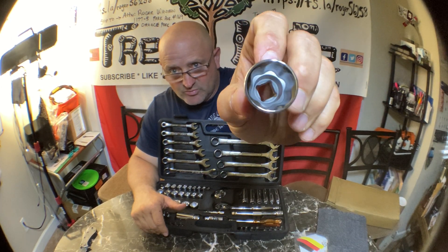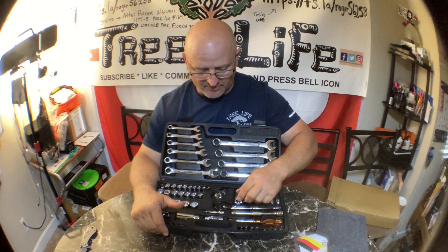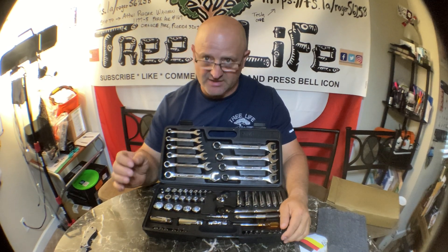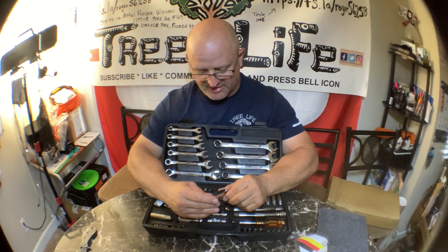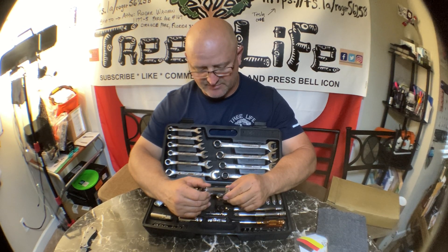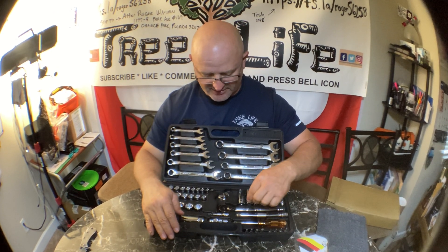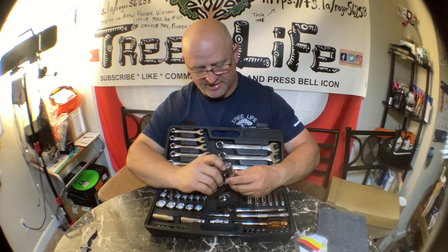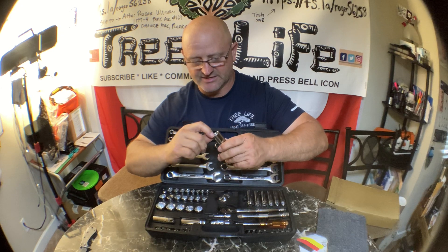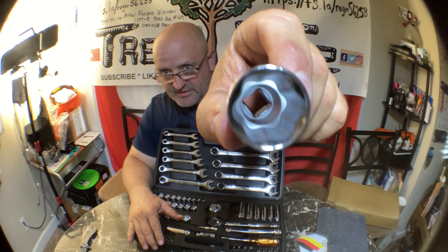They're rounded. So when you place this on a nut or bolt, it's a little bit loose because one fits metric and standard. This one fits 19/30-seconds, and it also fits 15 millimeter. It'll fit anything, and it's stronger because the thickness is a little bit thicker instead of the points — because that's where they break, at the points. These are rounded, so you have a little bit more thickness at each socket.